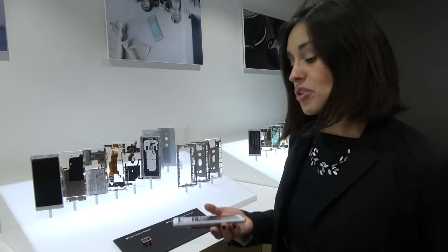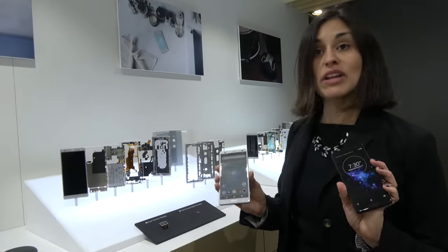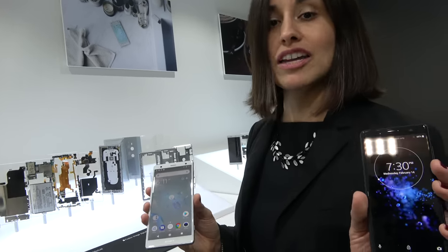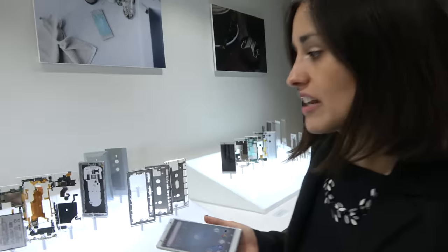We're taking advantage of the 18 by 9 display ratio. This is a 5.7-inch display and the Compact is 5 inches. Both can reproduce Full HD HDR+, and if you have HDR content, it can upscale it so you get HDR quality without any conversion.